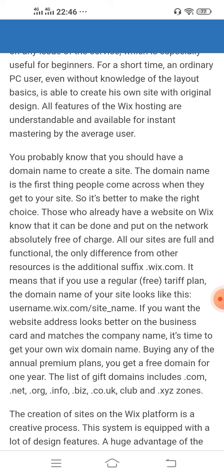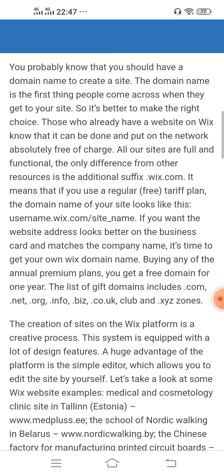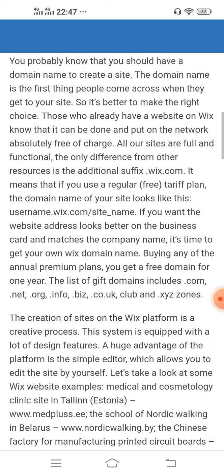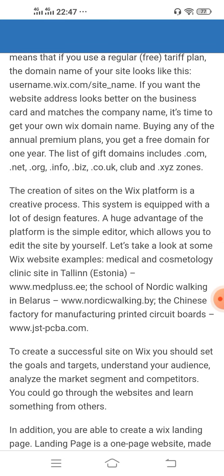If you want the website address to look better on a business card and match the company name, it's time to get your own Wix domain name. By buying any of the annual premium plans, you get a free domain for one year. The list of gift domains includes .com, .net, .org, .info, .co.uk, .club, and .xyz zones.